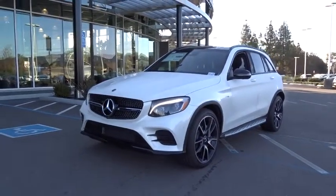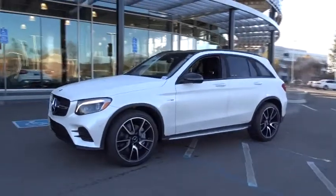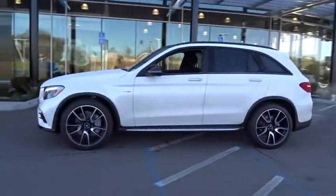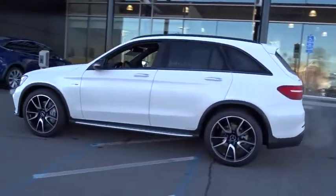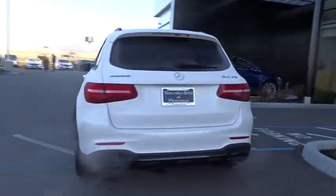2019 Mercedes-Benz GLC. The Mercedes-Benz GLC sets the bar for the luxury SUV. A midsize SUV that's all lean muscle and has a roomy new cabin full of style and substance.